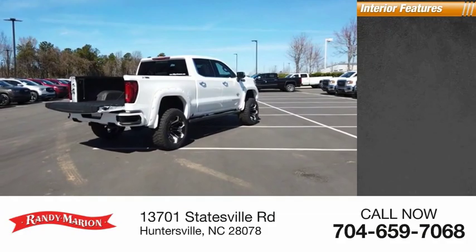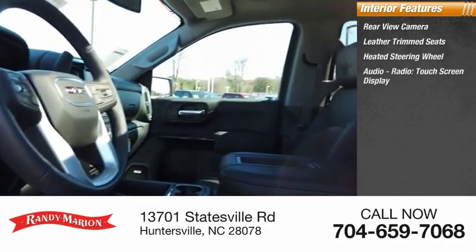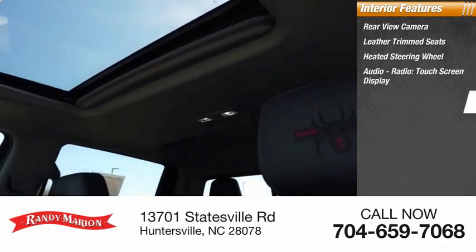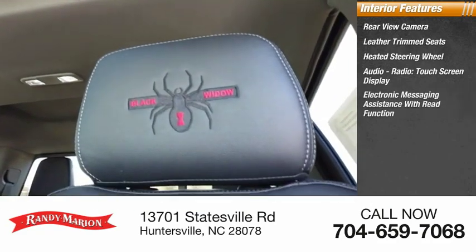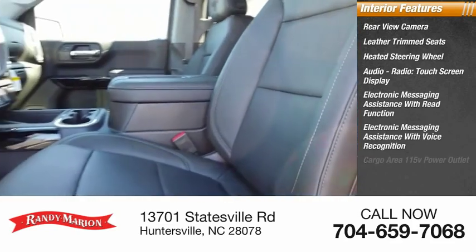Inside you'll find rear view camera, leather trim seats, heated steering wheel, audio radio touch screen display, electronic messaging assistance with read function, electronic messaging assistance with voice recognition, cargo area.